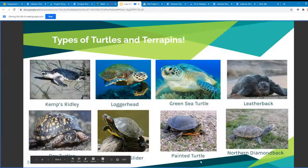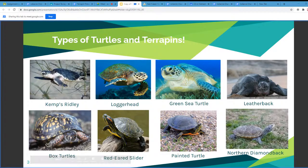On the next slide we have some pictures of the types of turtles and terrapins. The seven species of sea turtles are going to be the Kemp's Ridley, Loggerhead, Green Sea Turtle, Leatherback, Hawksbill, Olive Ridley, and the Flatback.